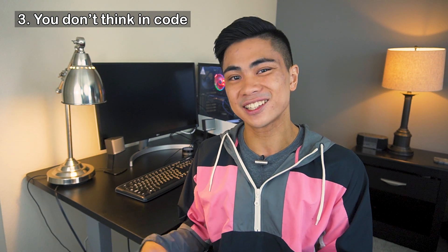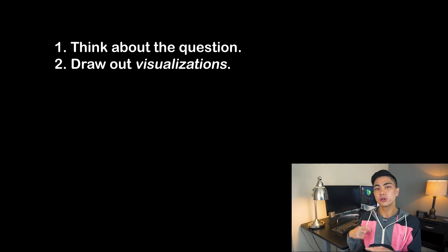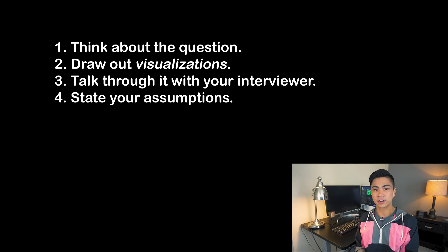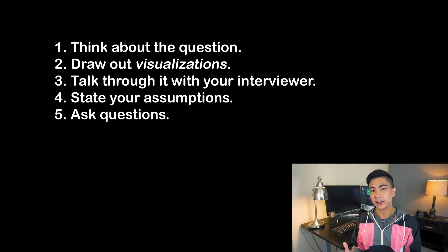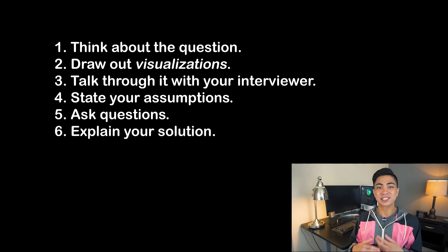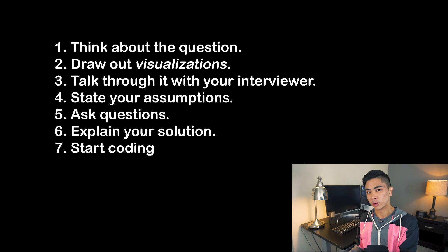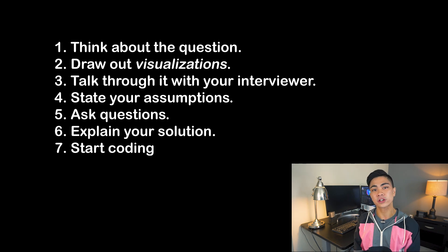It's important to start separating these two parts of the process, and that takes patience, discipline, and experience. What I recommend is: first, sit back and think about the question, then draw out visualizations just so you understand it, then talk through it with your interviewer, state all of the assumptions you're making, and ask a lot of questions that go through your head. Once you can explain how you're going to solve the problem, then start coding. You shouldn't write a single line of code until you can convince yourself why you're doing so.